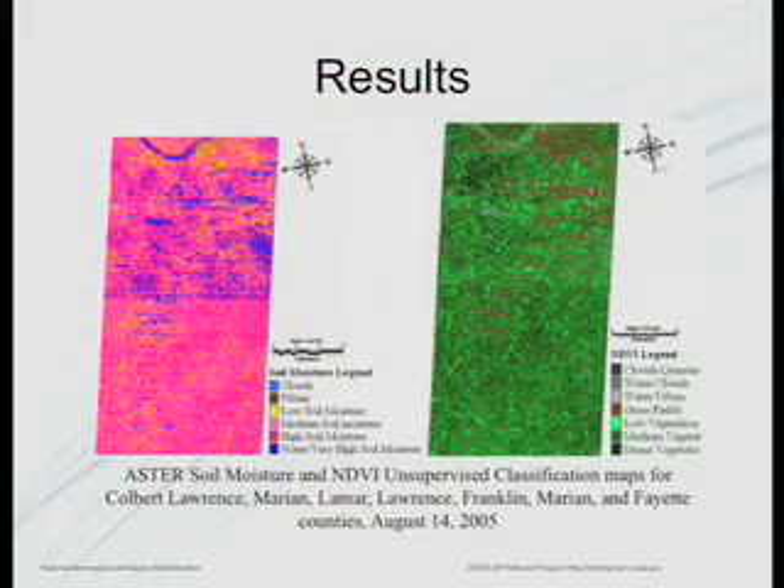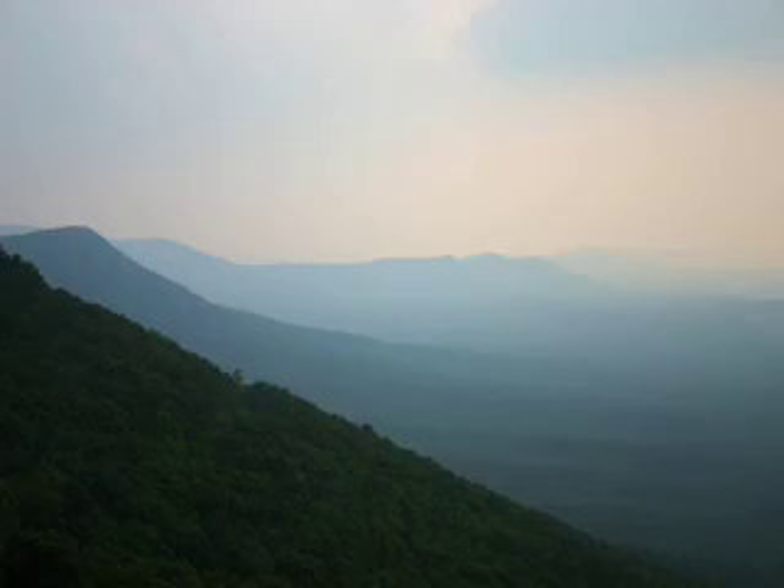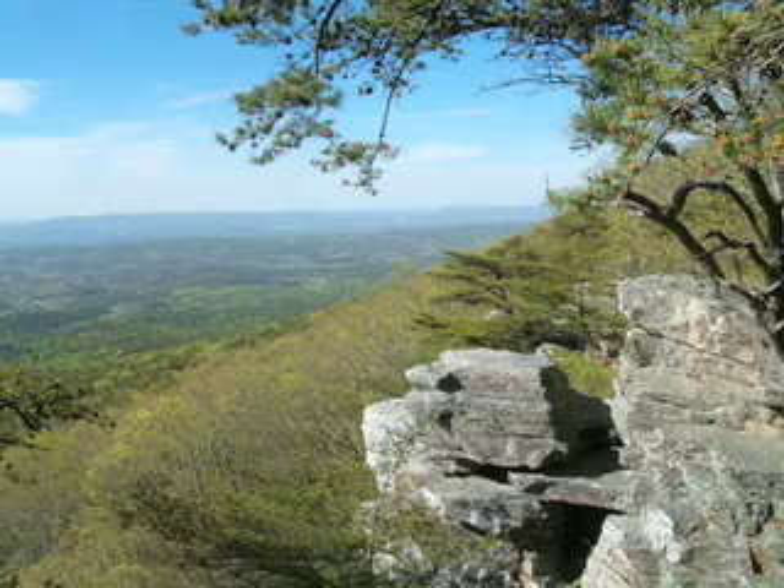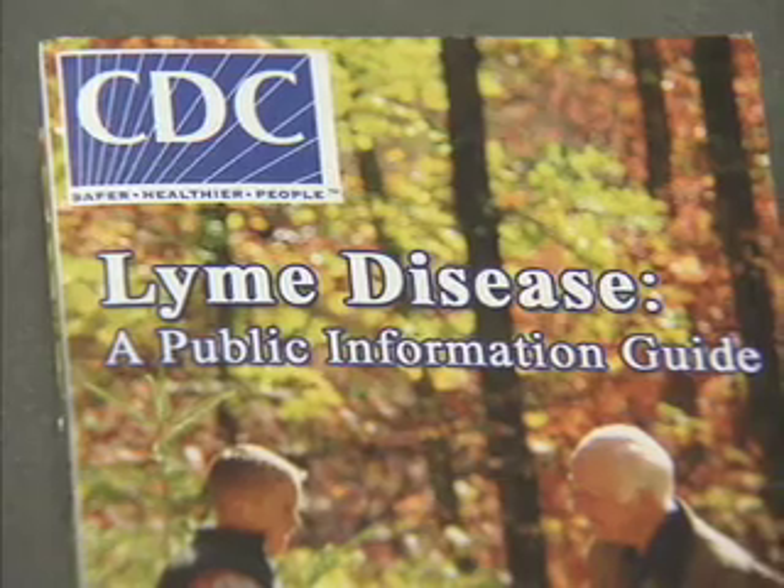One might think, what is NASA doing in public health? Well, in actuality, many of the problems in public health rely on some kind of spatial information to solve their problems or to inform the public. And with NASA's satellite data and models, it's an ideal combination to go into the public health community and provide them information that they need to do their job. Results of their satellite imagery analysis showed areas of dense vegetation overlapped with high soil moisture, likely tick habitats.